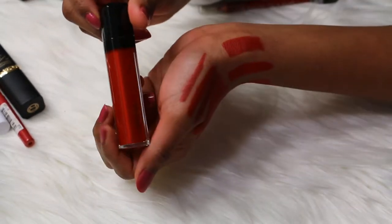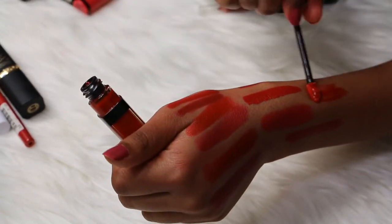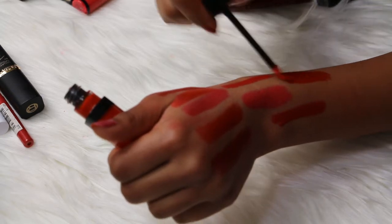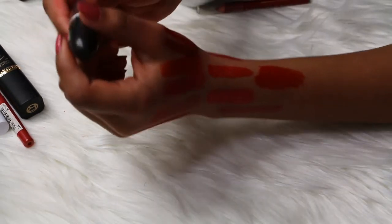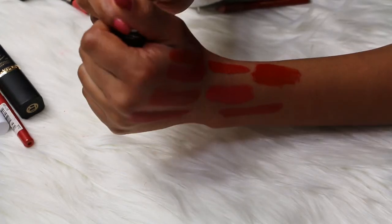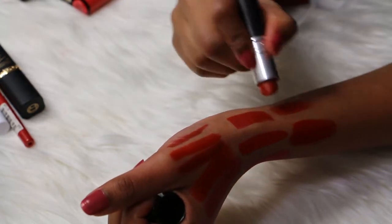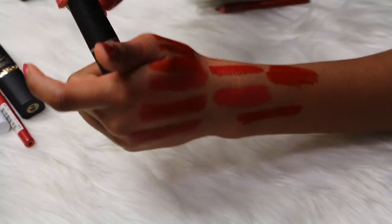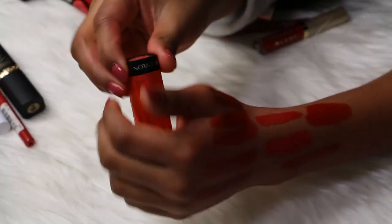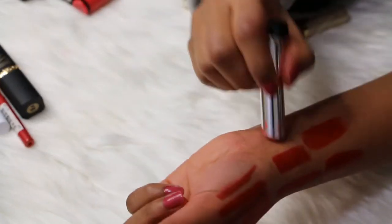Then I have another L'Oreal Infallible Gloss in the shade 106 Alert Rouge — it's a beautiful red, I'm keeping this. My all-time favorite red lipstick — this is the MAC Ruby Woo. It's like the hardest formula to apply but it's a beautiful red, nothing can beat this. Love it. Then I have a Revlon Lip Butter in the shade 63 Wild Watermelon — love this watermelon color...